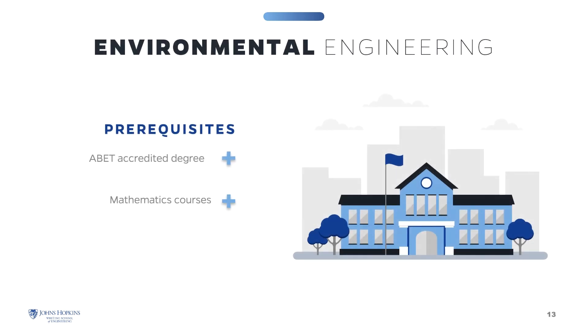In order to be admitted into the Environmental Engineering program, you need to hold a degree issued by a program accredited by the Engineering Accreditation Commission of ABET. You must have also successfully completed a mathematics course that includes a calculus sequence and differential equations. If your prior education does not include these prerequisites, you may still be admitted under provisional status, followed by full admission once you have completed the missing prerequisites, which may be completed at Johns Hopkins Engineering or at another regionally accredited institution.